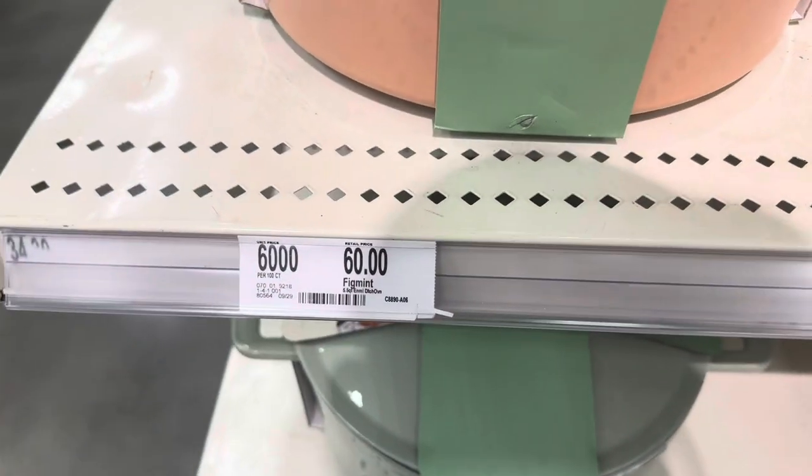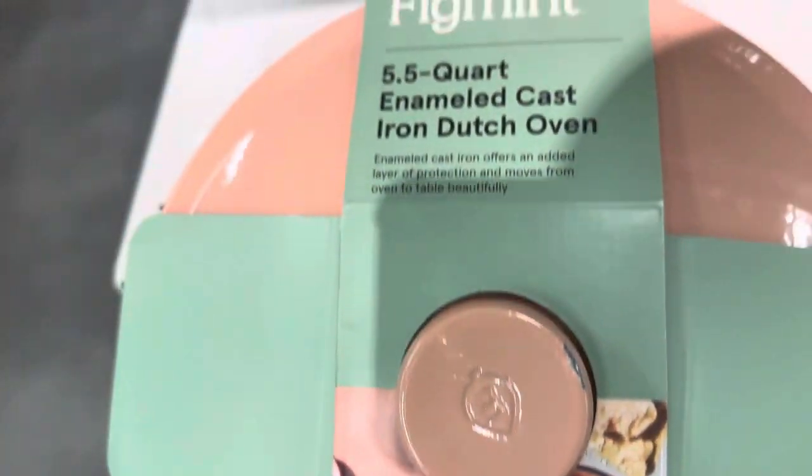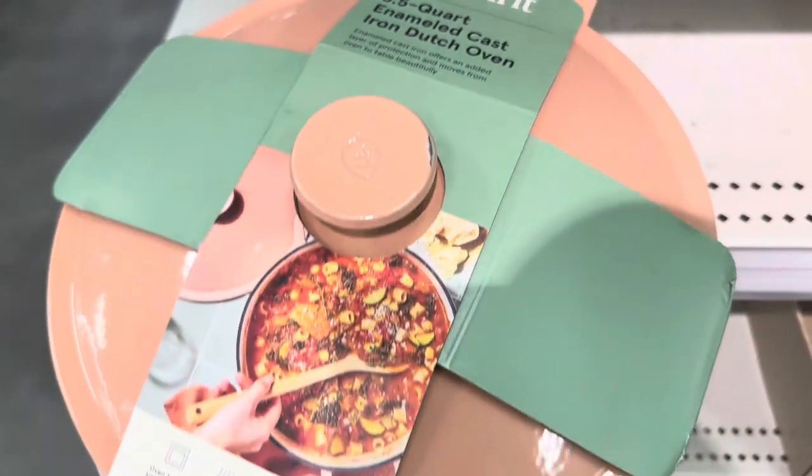This is $60 and it's the 5.5 quart enameled cast iron Dutch oven.